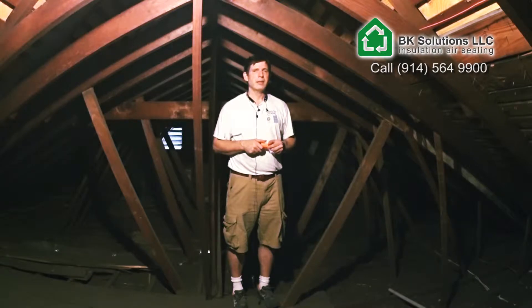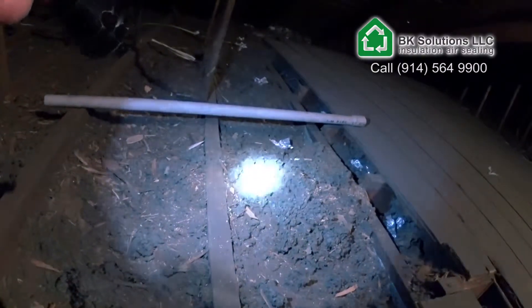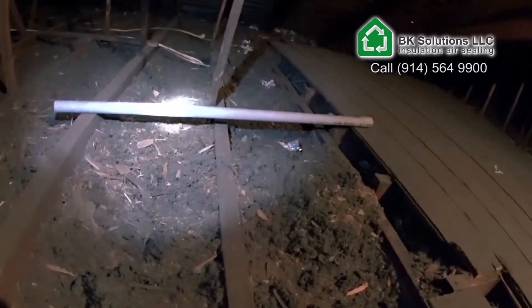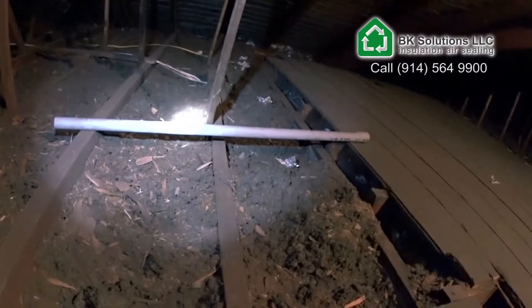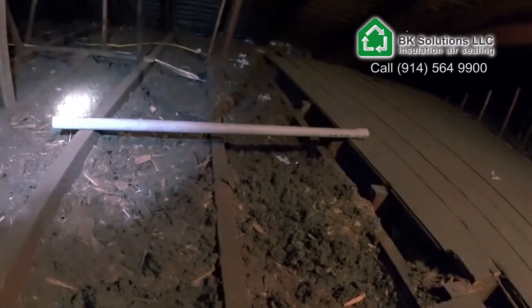In this particular case they did something in the past, but there is really not enough for these days. Clearly you can see it's more dust and debris than anything else. You have about two, three inches of insulation and the estimated R-value for such a construction is about R6 or R7 at best.